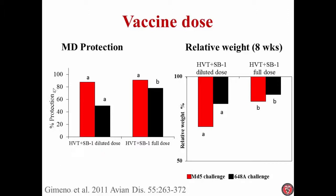This is the percentage of protection against Marek's disease. In this experiment, we have two different challenge viruses. We have a VVnMDV, which is MD5, and a VVD plus MDV, which is 648. When we use the virus that is not so virulent — the MD5 — you can see that it didn't matter. Whether the dose was the high dose or the diluted dose, the protection was very good, all the same.